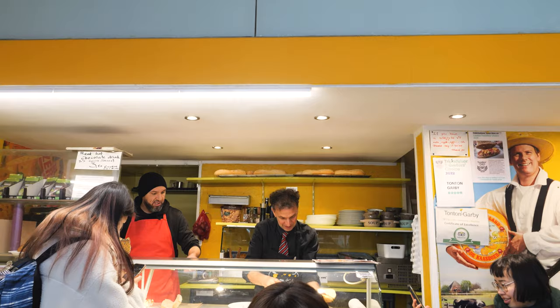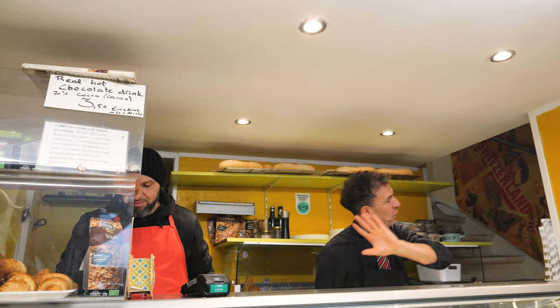Bonus points if you come here first thing too, because not only does this shop get really busy, but us being the first customers meant we got some extra special chats with Tonton Garby. What a legend!